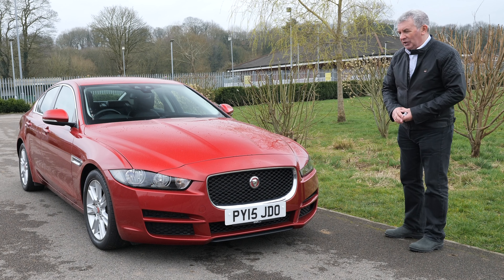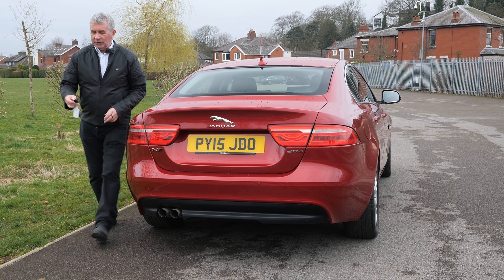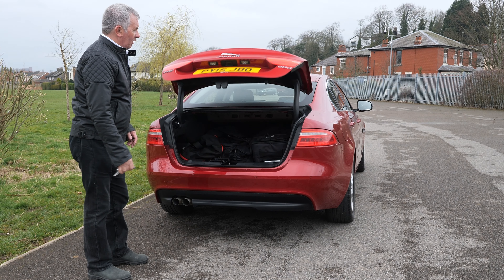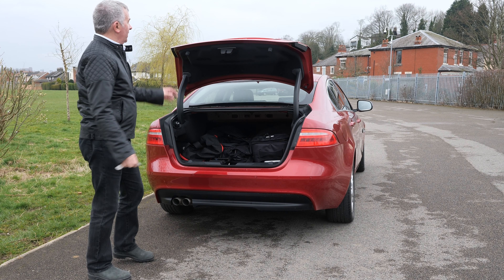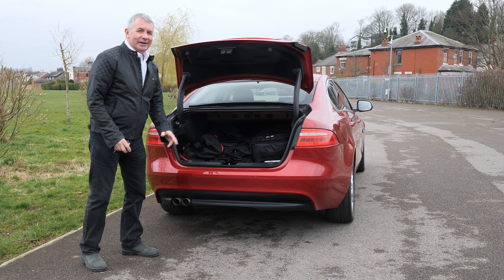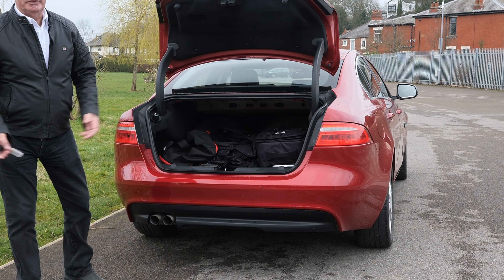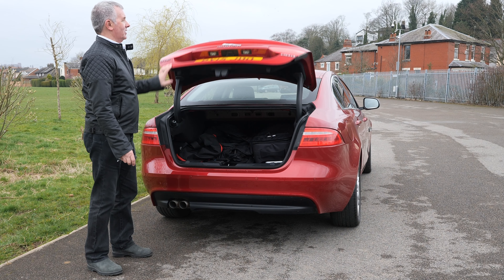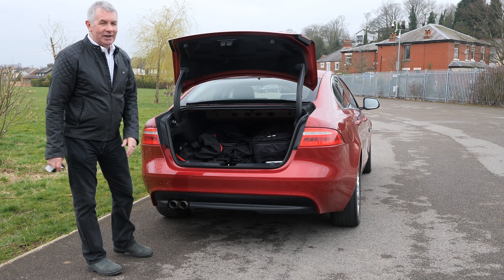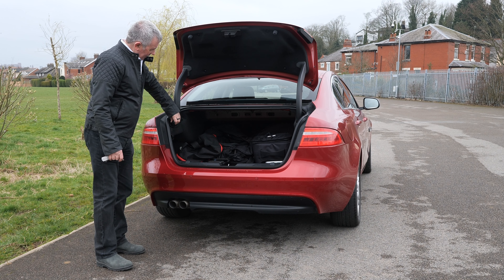Lovely black interior too. Power folding door mirrors — the remote there, it's not electric opening, it's just a clever use of a spring so nothing can go wrong. No powered struts, just 150 quid a side, just a spring. British engineering at its best. Nice big boot there.